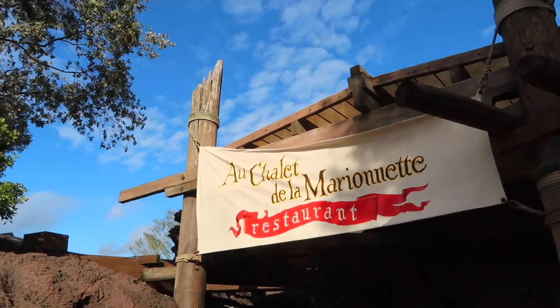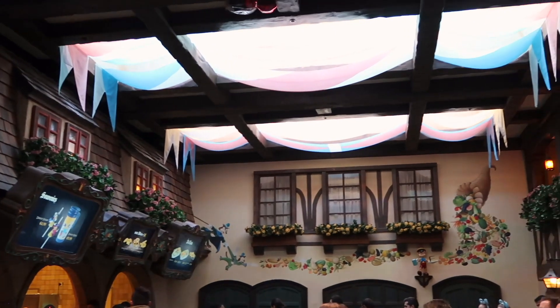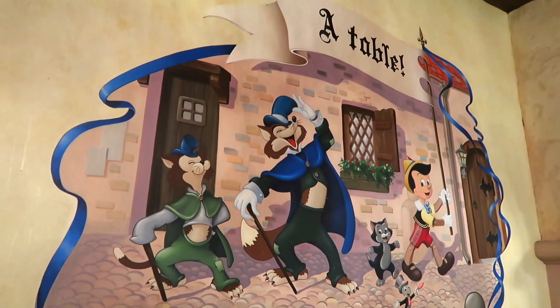So number two — I'm going to have to read this one — it is O Chalet de la Marionette. So you can guess which character that's based around: it's Pinocchio. I just call it the Pinocchio restaurant. We love this one because I think it's got a great mix of being a practical restaurant — there are so many seats, it's really big — but the theming is really cute. I just love how it's decorated.